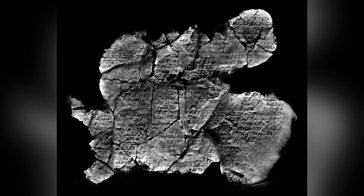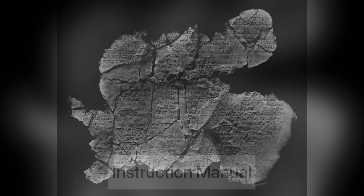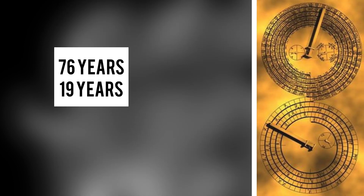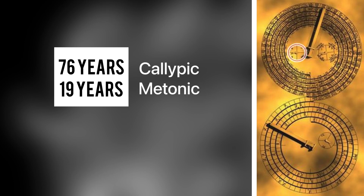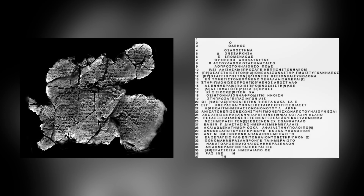The back-door mechanism appears to be the instruction manual. On one fragment there are inscriptions of 76 years and 19 years, representing the Olympic and Metonic calendar cycles, and 223 for the aforementioned Saros Cycle. There are many more inscriptions on how to operate the mechanism, and these are only some of the important ones.